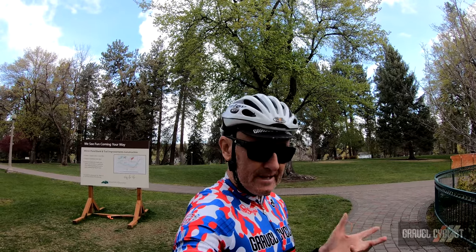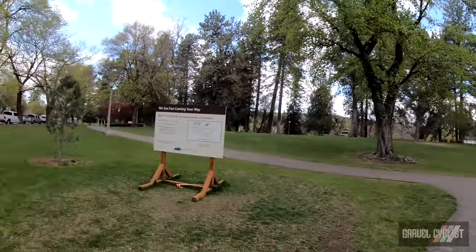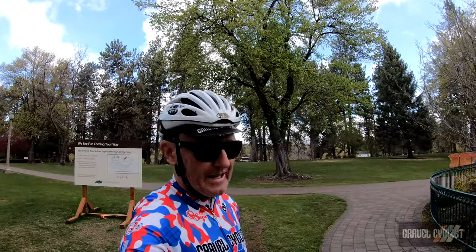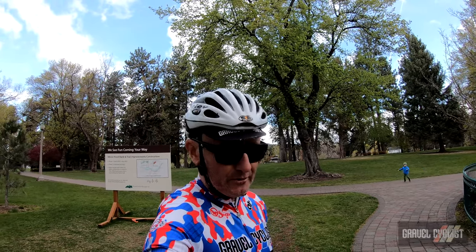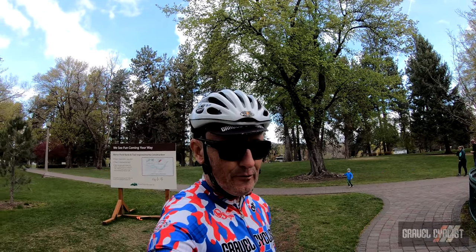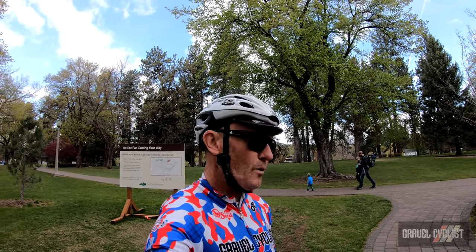The west side tour starts and ends in Drake Park right here. It's about 25 miles in length. The route was created and curated by my good friends at Dirty Freehub. You can check out all those links in the description below. Let's get cracking!